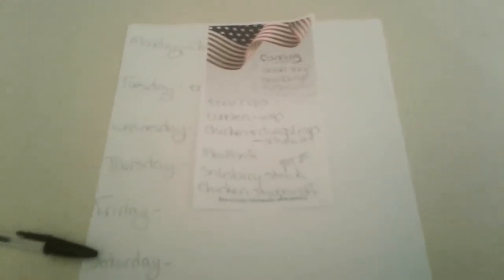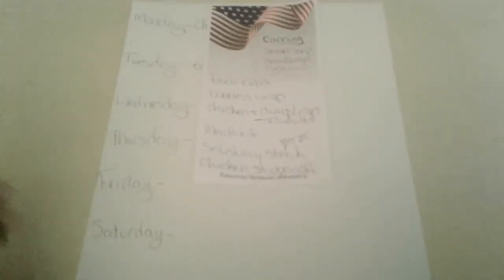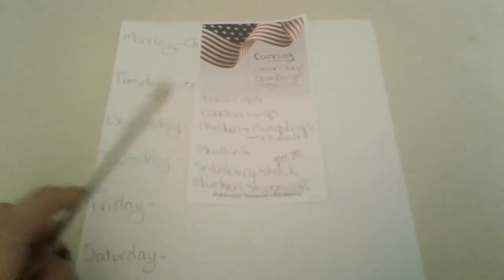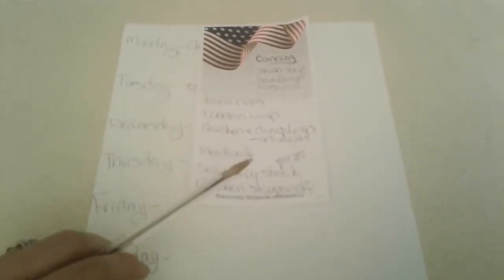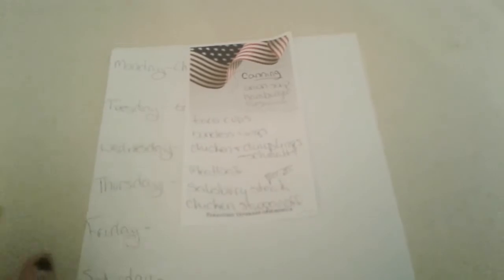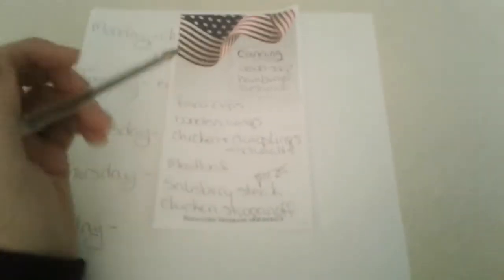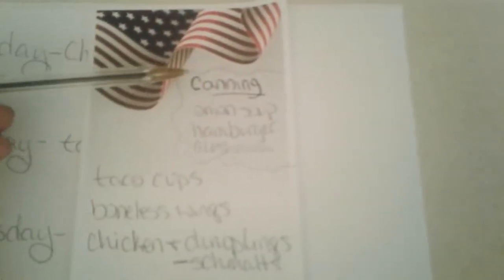Alright guys, it is Meal Planning Monday! I missed last week, but let me tell you — it was gumbo, which I made a video on, and it was chili, which I made a video on. And that's it, that's what we had essentially, and some salads. But this week I have some delicious things lined up.